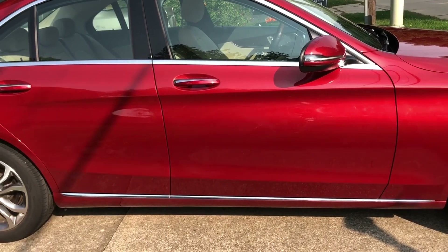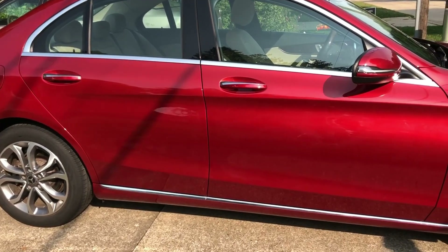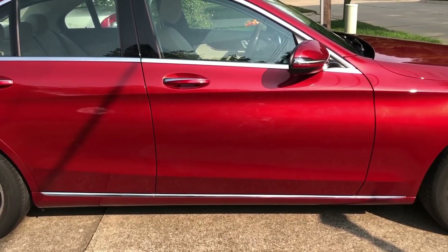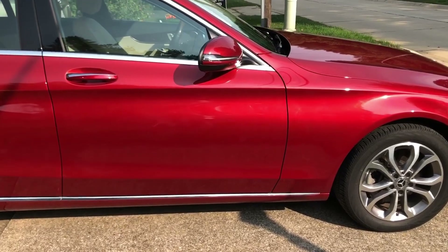I will also be posting another video of my other car and how I organize that one, because that is our family car — we use the GLS as our family car. I'll go ahead and upload that video within the next few weeks. Thank you so much for watching, we'll see you soon in another one.